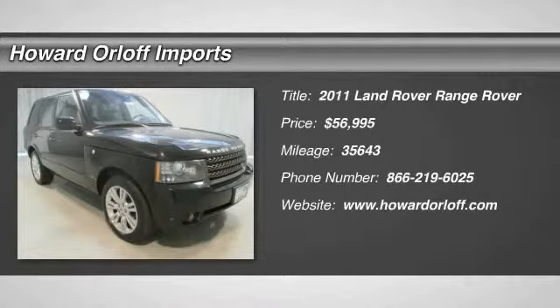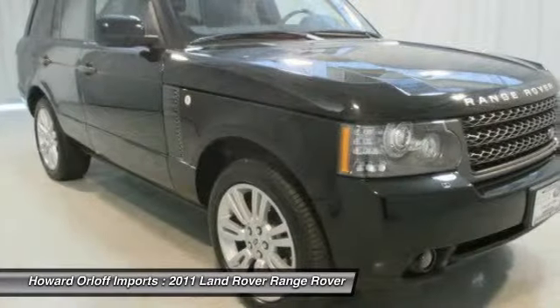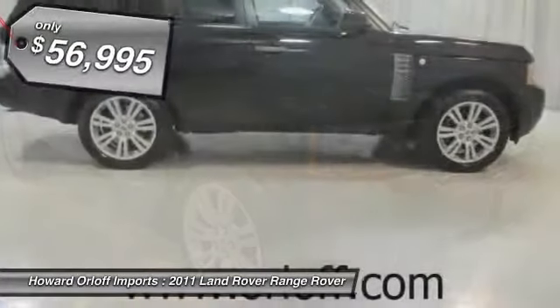Solid and stately, this 2011 Land Rover Range Rover is a meticulous collaboration between pleasantness and polish. It's loaded with the following options.